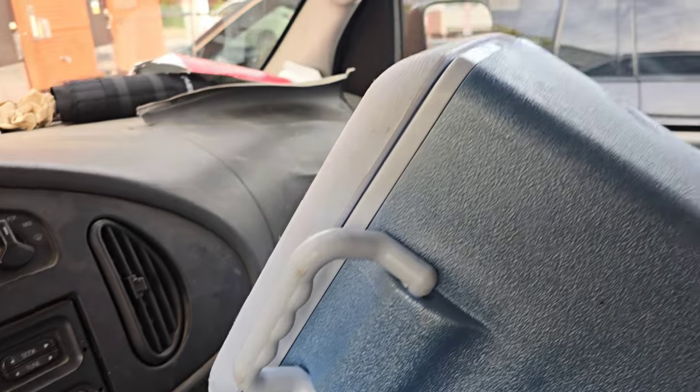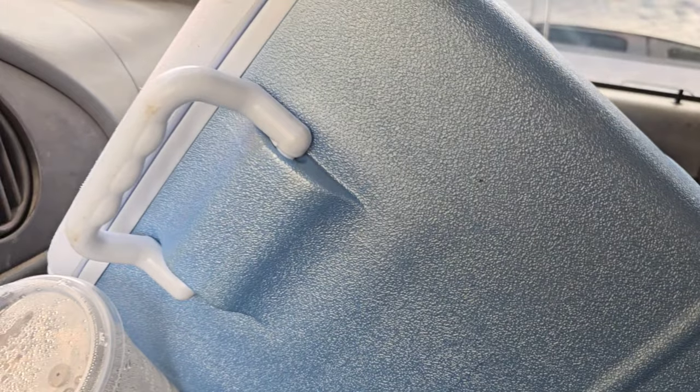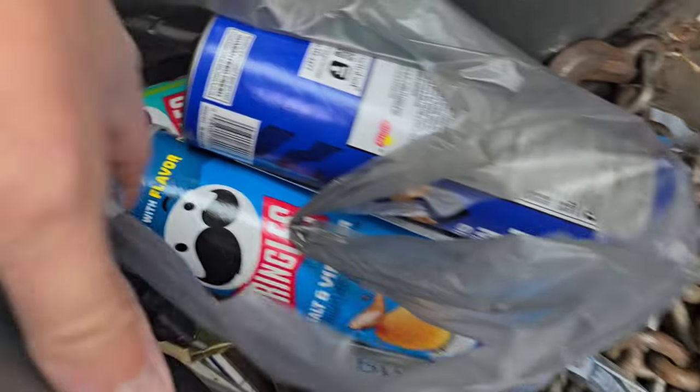But before we get there I gotta stop at McDonald's. I got to get some ice, fill up this cooler, make sure we got enough ice to keep the drinks and the snacks cool for me and the guys. So that's what we're doing right now — we got some Gatorades, some waters, and some Pringles.